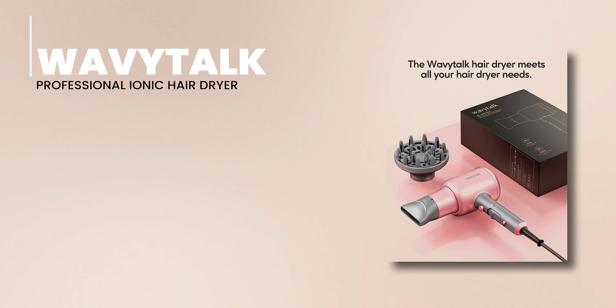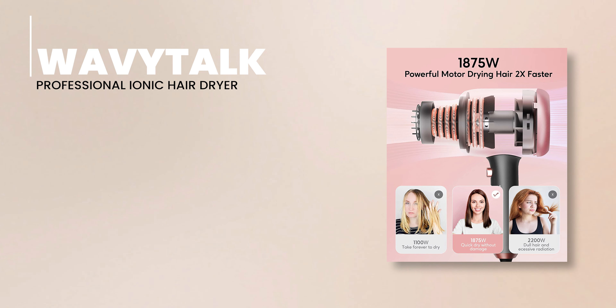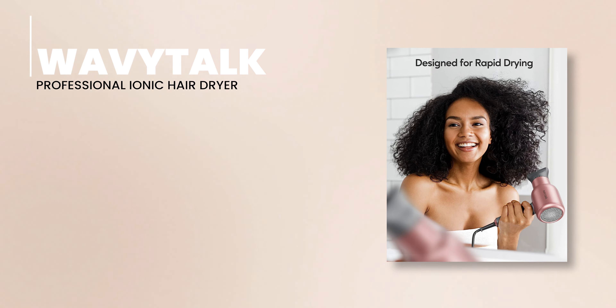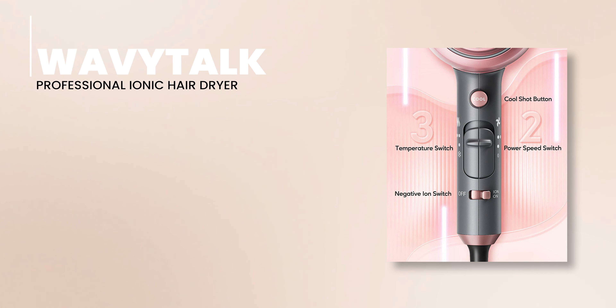First up is the Wavitok Professional Ionic Hair Dryer, a versatile piece of hair care tech that delivers outstanding results for all hair types — and the best part, it does so without breaking the bank. The real magic happens with its ionic technology, which promises to banish frizz and infuse your hair with a dazzling shine.